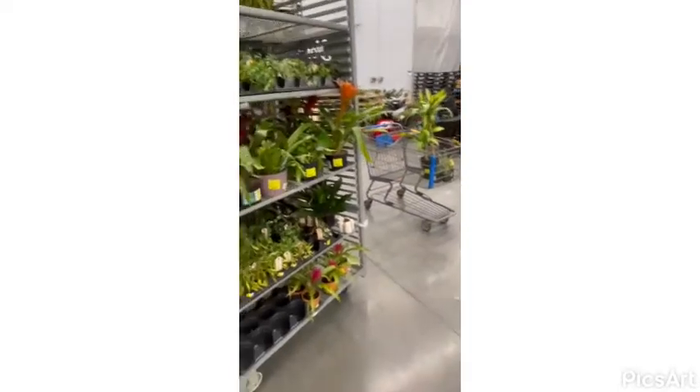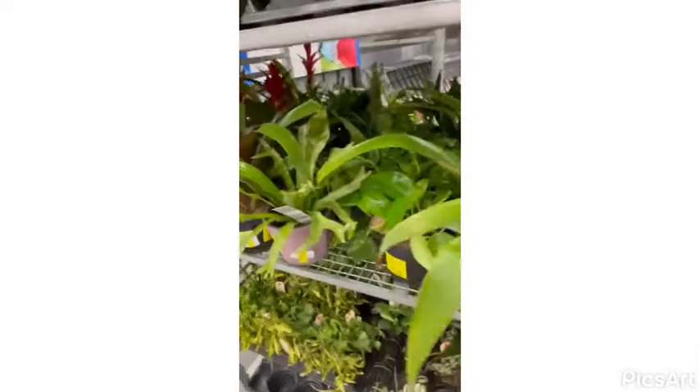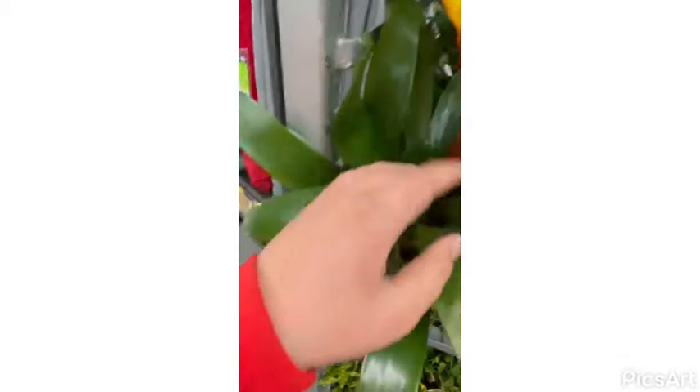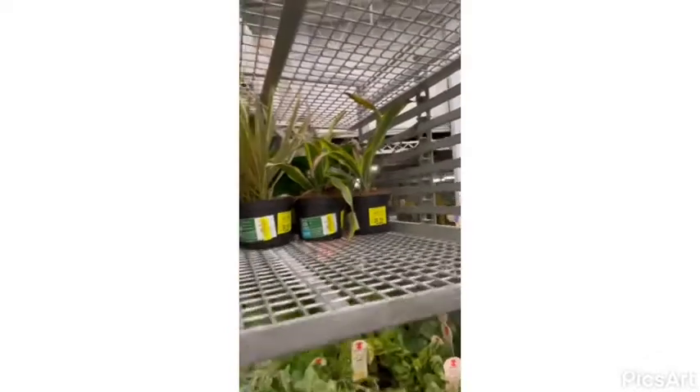Hey guys, welcome back to Plants! Today I'm shopping at Walmart and going to Lowe's. They got so many beautiful plants outside — look at this, so beautiful and delicate too. These plants are all on clearance, look — so many beauties ready to go.